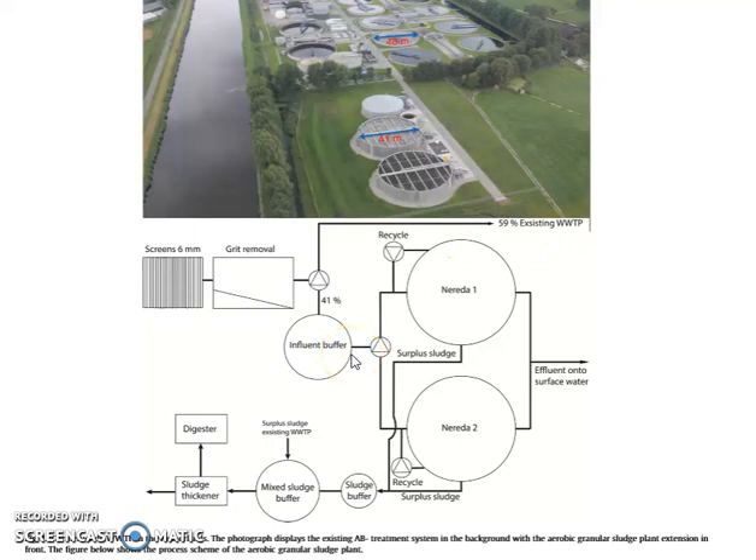Since it's a sequential batch, there is the use of two parallel reactors, so when one is in fill or draw mode, the other one is in some stage of treatment. There is also an inlet buffer, so you can dose into it at different points. The treated effluent goes on while the sludge is taken out and mixed with other sludge for thickening and digester treatment.